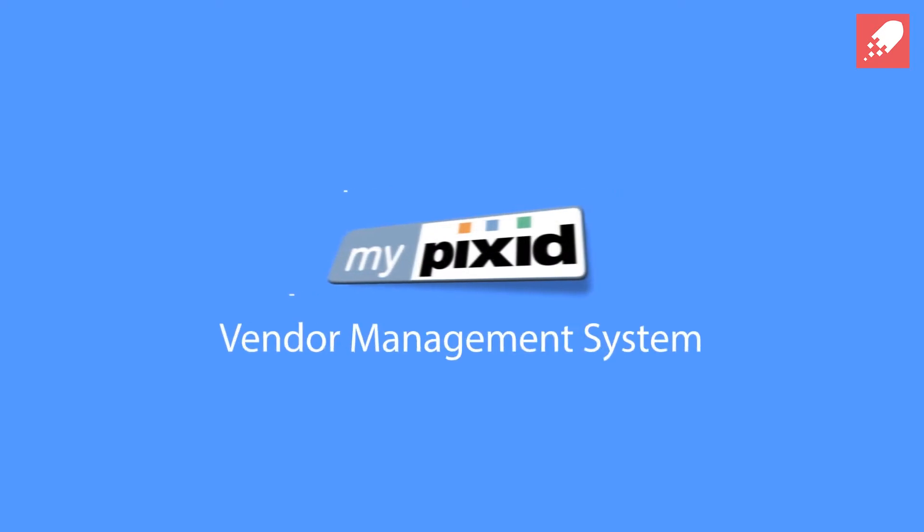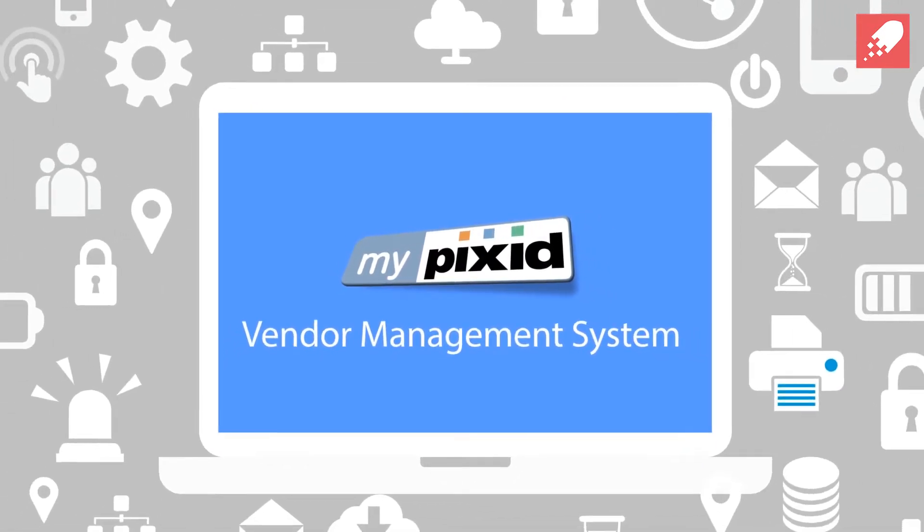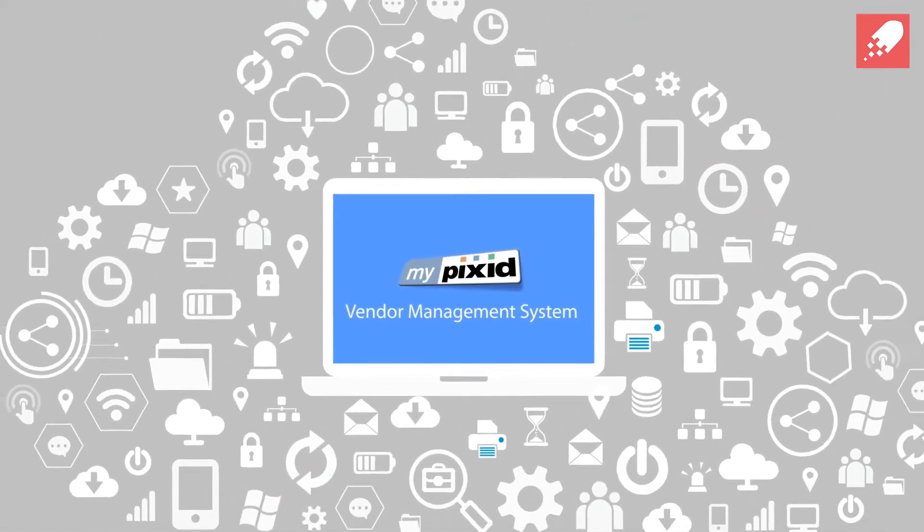This is where we come in. MyPixit is a next-generation, plug-and-play, cloud-based VMS, ideal for small to mid-scale projects, yet still providing many of the benefits of a larger system.